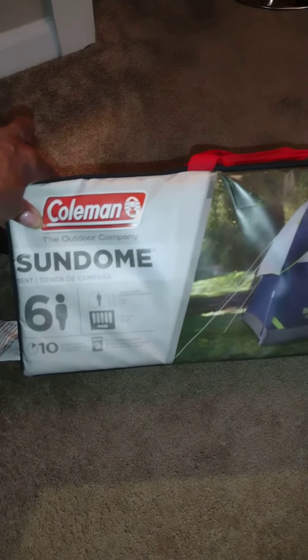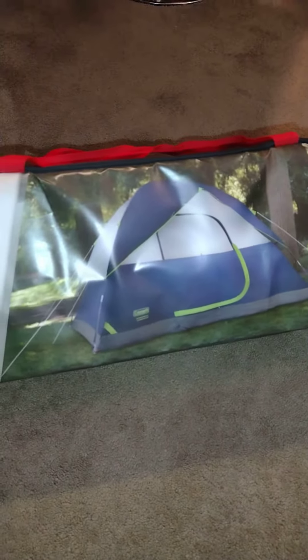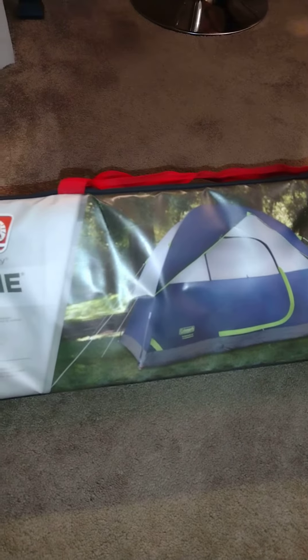We're going to talk about this Coleman Sun Dome. I'm not going to talk about it that much — they're not sponsoring me — but I know Coleman makes a lot of good stuff. I do a lot of camping. This tent says it sleeps six people, but you have to pull it out and set it up because some of them don't have as much room as they say. For one or two people, if it says sleeps six, I know one or two people definitely have enough room.